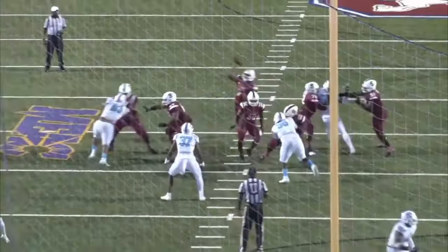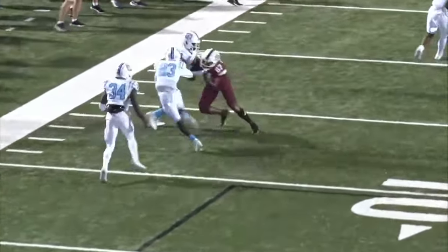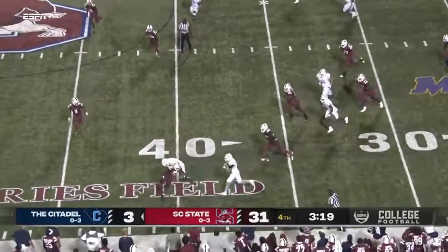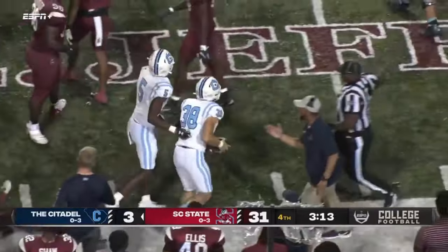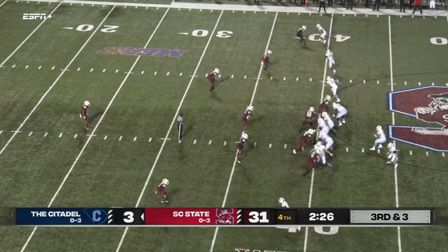A new set of downs for the Citadel as they get the interception. 3:21 remaining in the game. First and ten — Citadel with a little flat pass to the back, and oh boy he got moving inside South Carolina State territory. Nice pitching catch there for the Citadel — how about that, Bud Pugh!